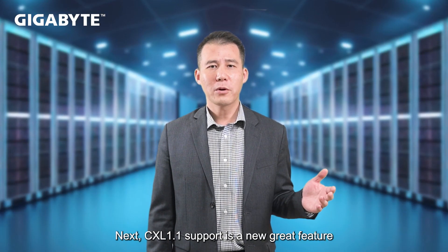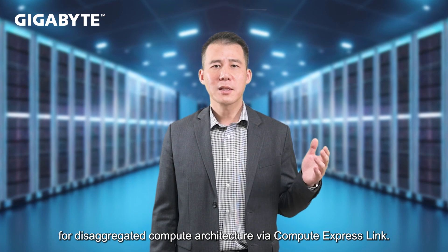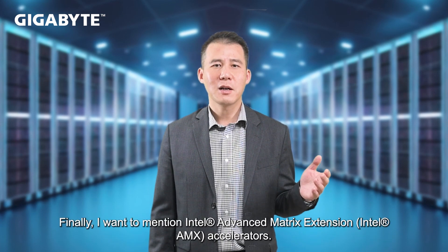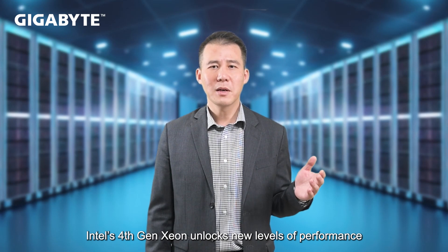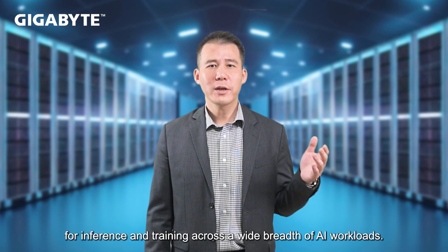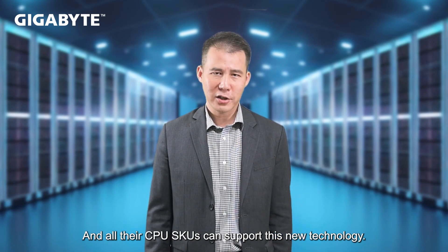CXL 1.1 support is a new great feature for disaggregated compute and memory via Compute Express Link. Finally, I want to mention Intel Advanced Matrix Extensions accelerators. Intel's 4th generation Xeon brings a new level of performance for inference and training across a wide breadth of AI workloads, and all their CPU SKUs support this new feature and technology.